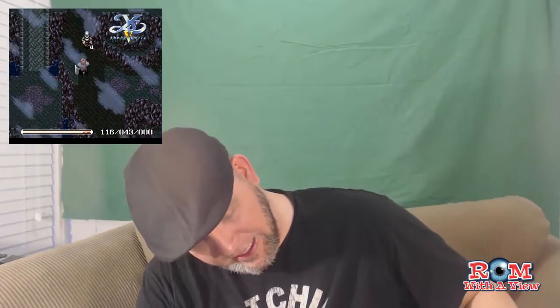Yesterday in the mail I got Ys V. This is another complete in-the-box copy of a game that was never released outside of Japan. It's part of the Ys series — some people call it 'Ys' or 'Ys', but everything I can find says it's pronounced Ys. It's a clean box, a lot cleaner than Tales of Fantasia. It's in Japanese with some great artwork on it — front and back. The owner's manual came with it, and the cartridge itself is in awesome, really good condition and looks clean.